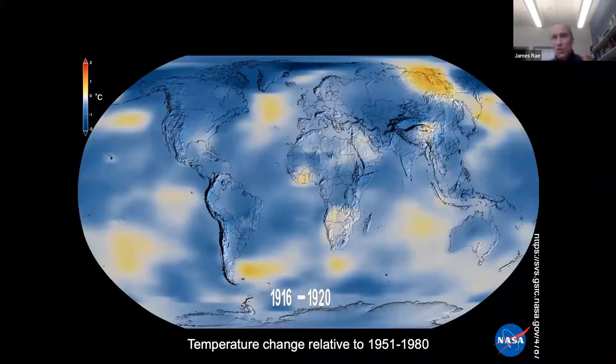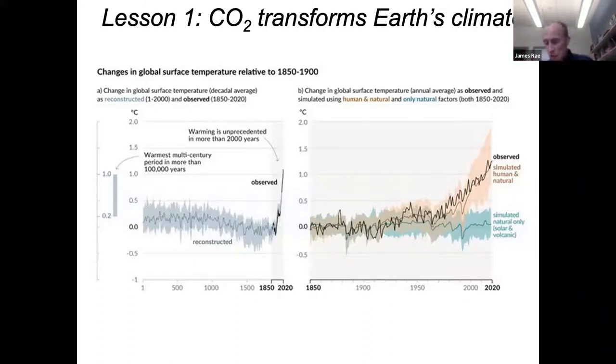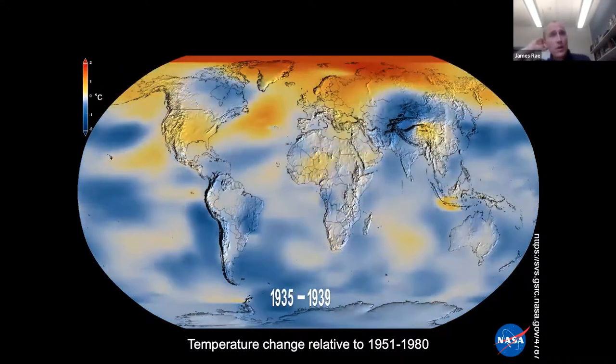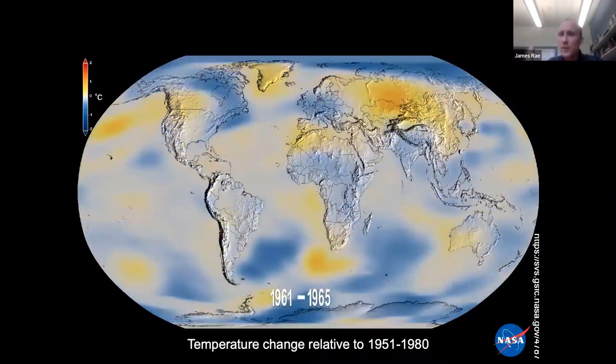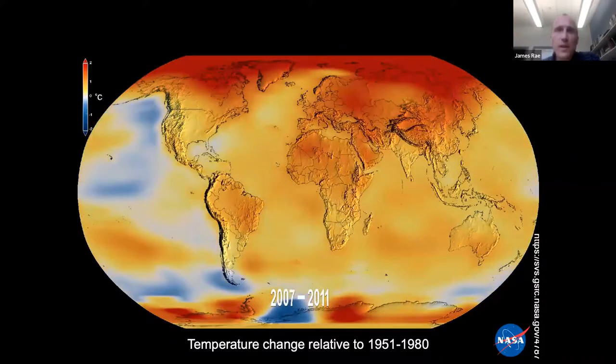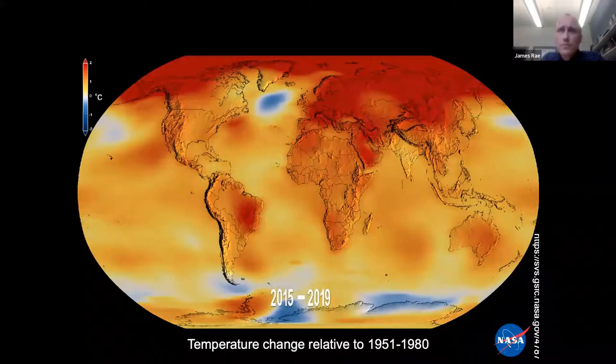I've shown the history of recent climate change in a globally averaged sense, but there is interesting spatial structure too. These NASA maps of temperature anomaly show the pattern that emerges: most of the world is warming dramatically, with even more warming on continents. But I want to talk briefly about a region that isn't warming — and of course, it's just off the coast of Scotland. This is the so-called warming hole in the North Atlantic, a robust observational feature.